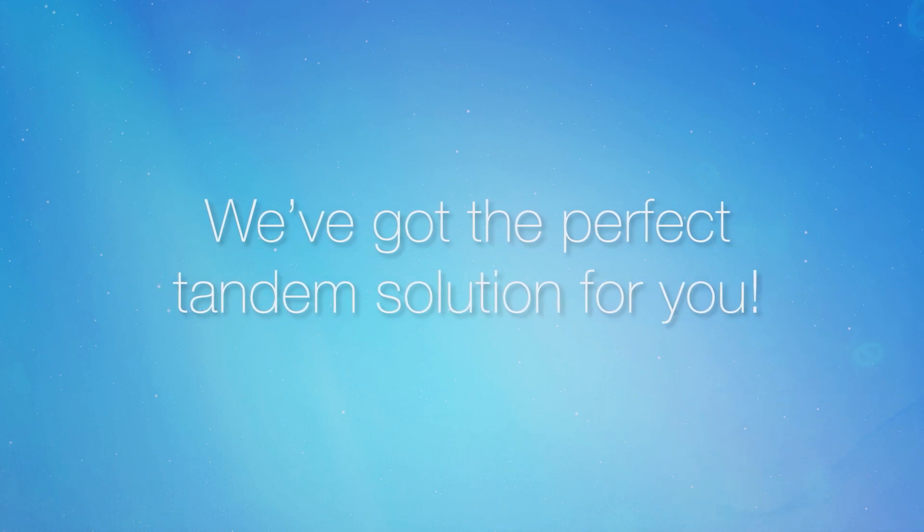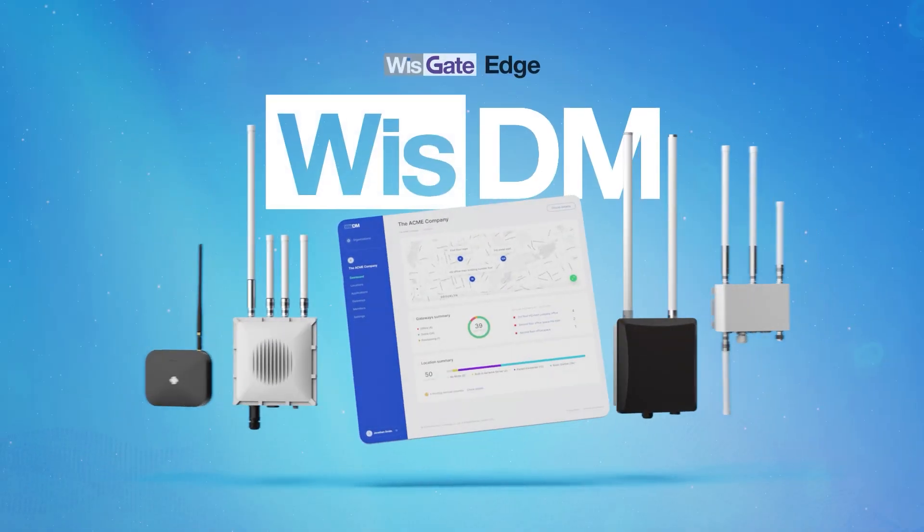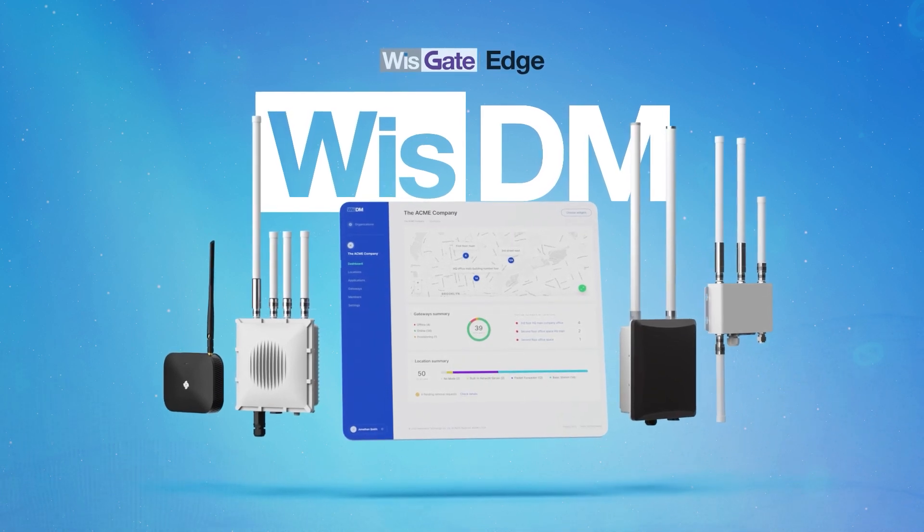We've got the perfect tandem solution for you: RAK WISGATE EDGE Gateways and its native fleet management system, WISDM.